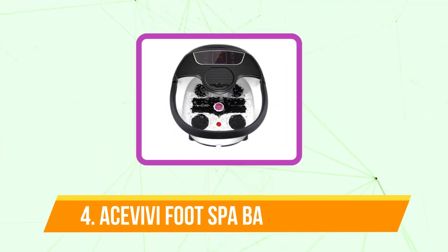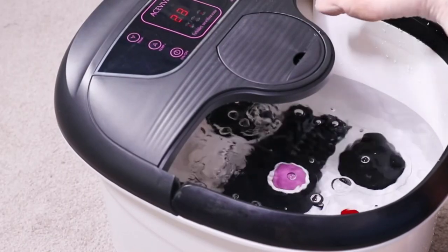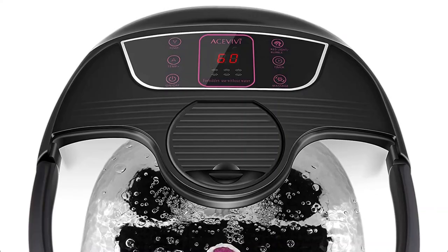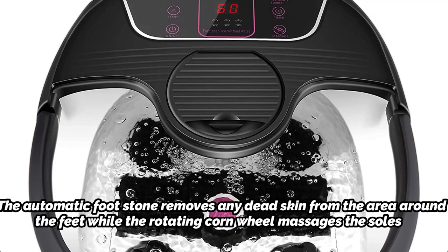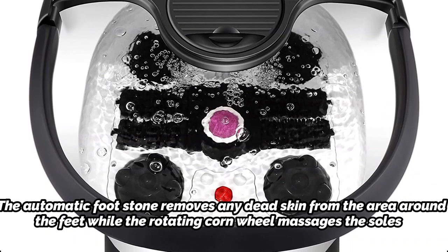At number 4 is the Ace VV Foot Spa Back Massager. This device includes all the standard attributes of a foot spa soak, including heating, bubbles, and temperature controls. The Tai Chi revolving wheel, which focuses on massaging the heels and toes, and other distinctive characteristics make this a clear client favorite. The automatic foot stone removes any dead skin while the rotating corn wheel massages the soles.